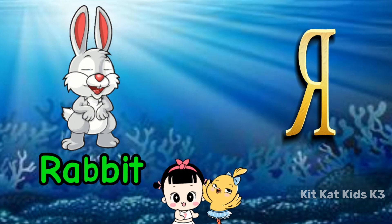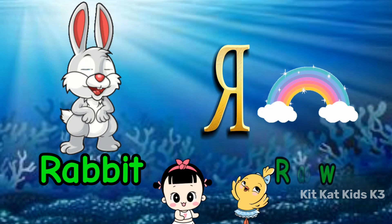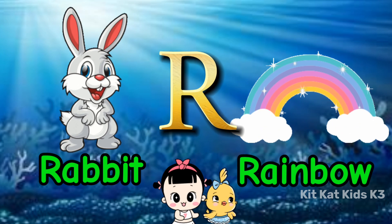R is for rabbit, with a fluffy tail. R is for rainbow, vibrant and pale.